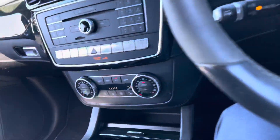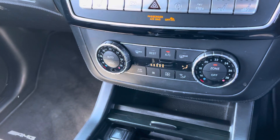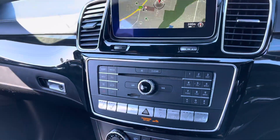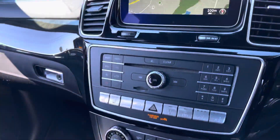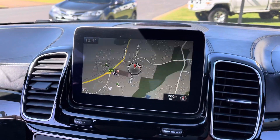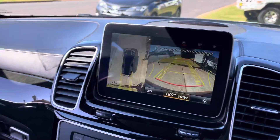Jumping into the vehicle — push button start, there she goes, big V8 coming to life. Every conceivable option that you can ever need is in this vehicle. Of course you've got satellite navigation and an absolutely outstanding reverse camera.